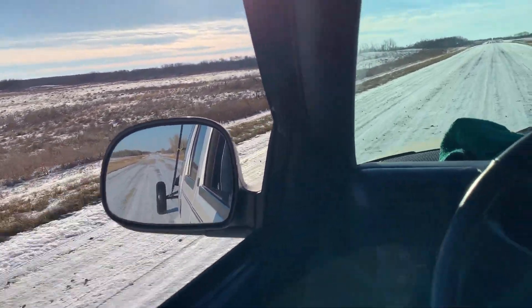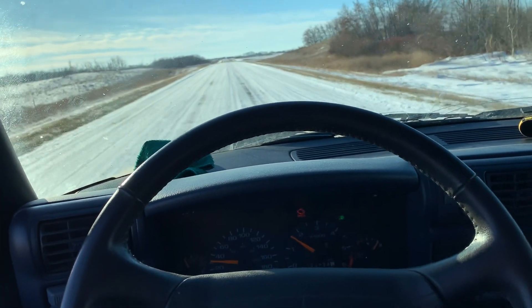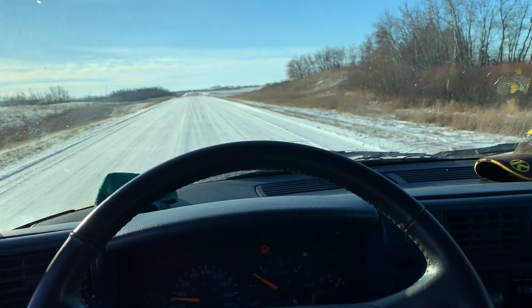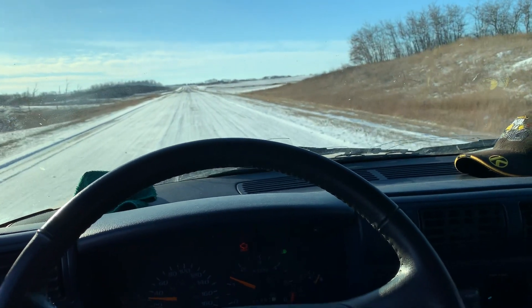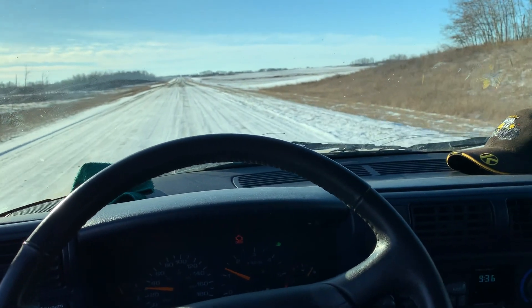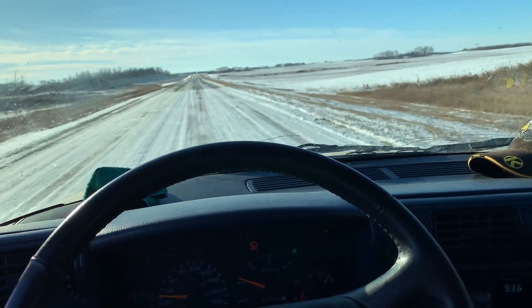It's a co-op Field King 35-foot grain auger. The Field King augers were sold by co-op — they are a brand-built auger. They were marketed through the local co-ops here back in, I'm going to say, late 1970s, 1980s.